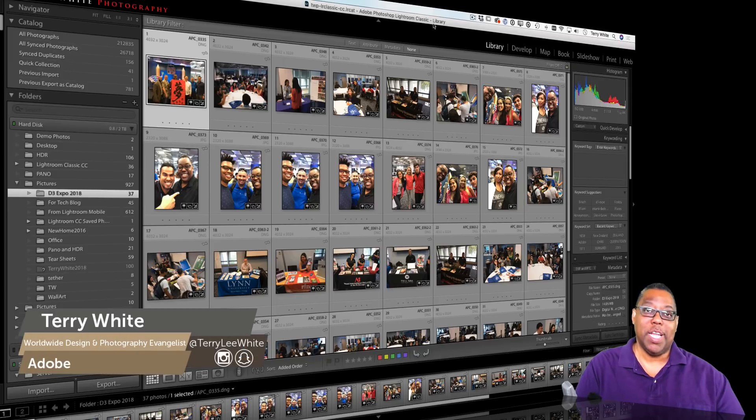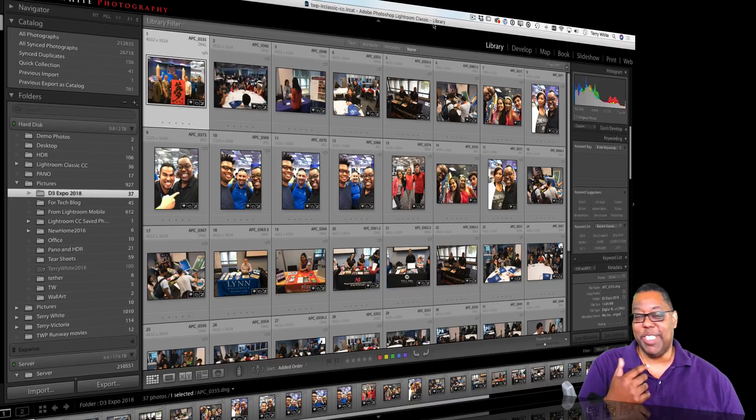Terry White here with a tip for Lightroom Classic CC users. Lightroom does a great job of managing your photos — it knows where they are and keeps track of them — until you do something behind Lightroom's back. Your intentions are good: maybe you want to free up hard drive space, or you decide photos would be better in a differently named folder, so you move them in the operating system, behind the scenes.